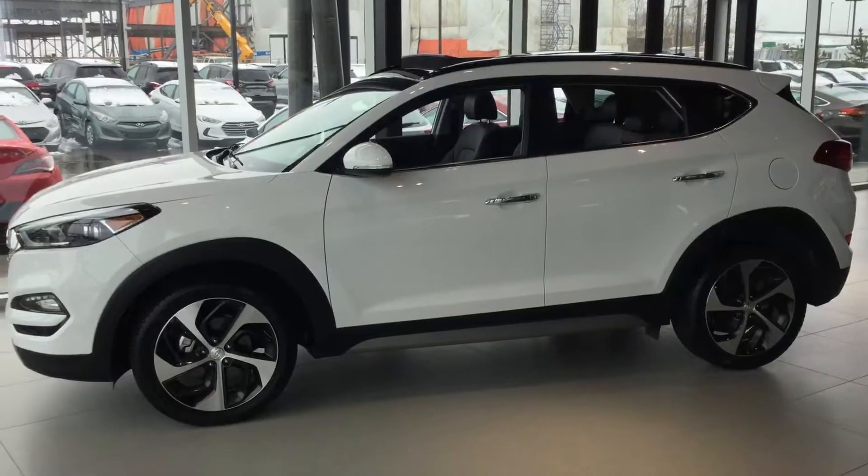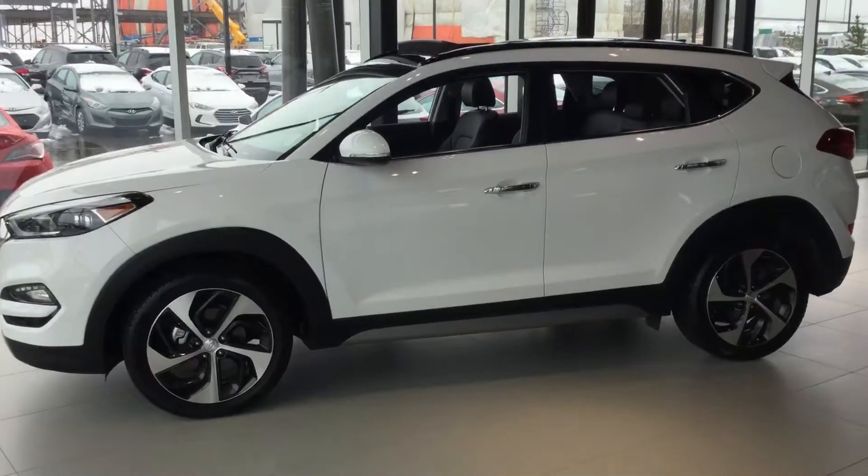And with this Tucson, you do get a panoramic sunroof that stretches the whole length of the vehicle. I'd like to thank you for your inquiry here to River City Hyundai, and we'll talk to you soon.